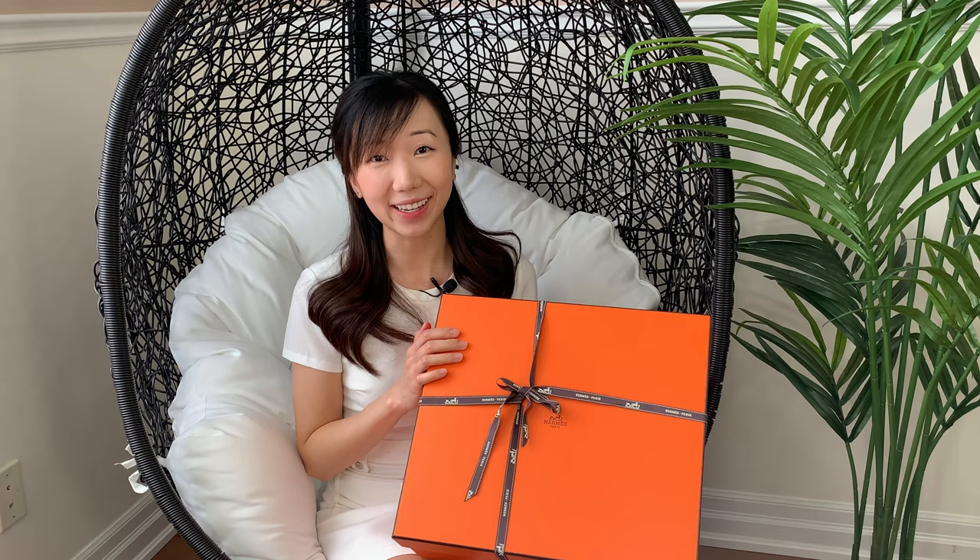Hey guys, welcome back to my channel. So after two years, I finally finally got this bag. Let me know in the comment section below what you think it is and let's unbox it together, shall we?